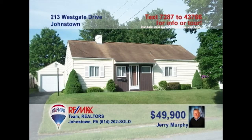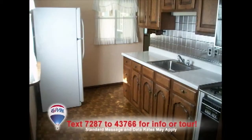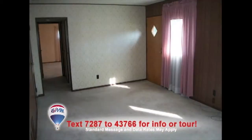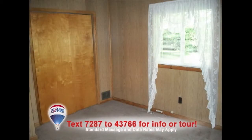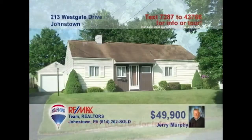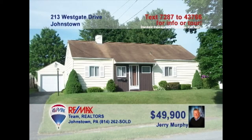Jerry Murphy invites you to see this four-bedroom charmer in Lower Yoder. Abundant counter space and tile backsplash are features in the kitchen. There's room for the entire family in the dining room. Relax in the living room with a movie or entertain friends. All four bedrooms offer carpet and closet space. Lots of off-street parking, including the one-car garage. You can create your own garden space in the backyard. Contact Jerry to take a personal tour.